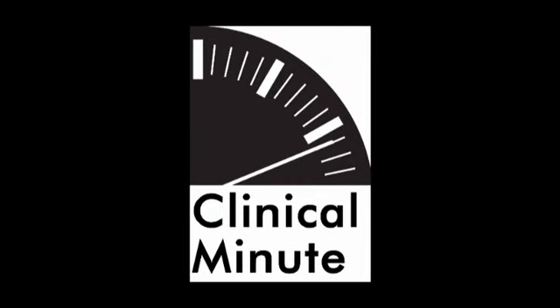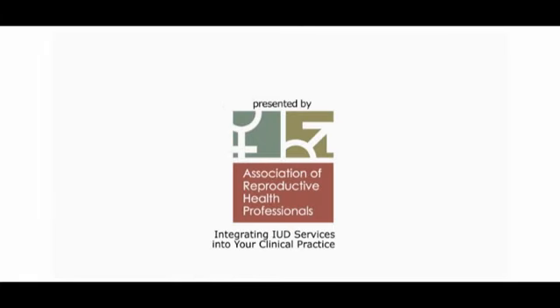Welcome to Clinical Minute. Dr. Barbara Lacey is the medical director of a 12-provider primary care practice. Her office is located in an urban setting and serves individuals from the surrounding low-income communities as well as students from nearby colleges. She recently attended a Grand Rounds session on long-acting reversible contraception and is eager to begin offering IUD services for the first time at this practice.